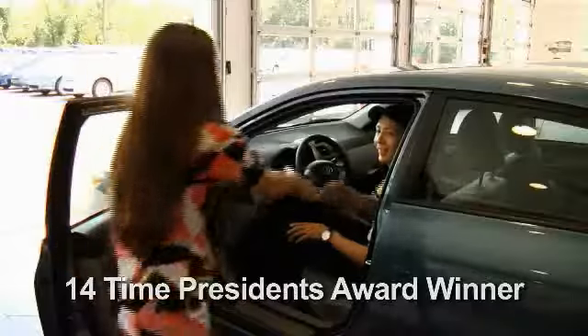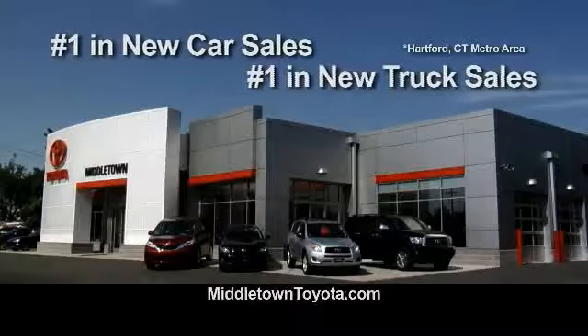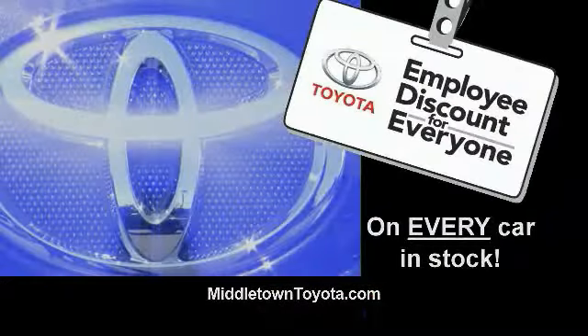I love my Middletown Toyota. At Middletown Toyota, we know you're looking for a deal. We get it, we buy cars too. So for a limited time, get employee pricing on every car in stock.